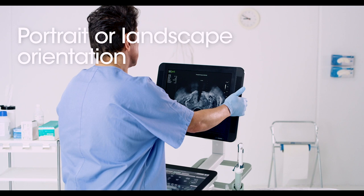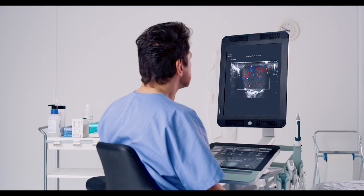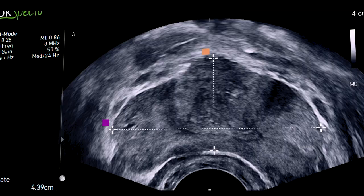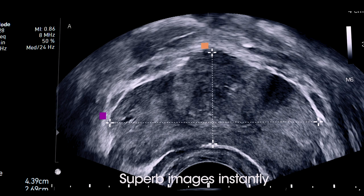Sensitive color Doppler helps to visualize blood flow, and auto gain provides superb images instantly — no adjustment needed.